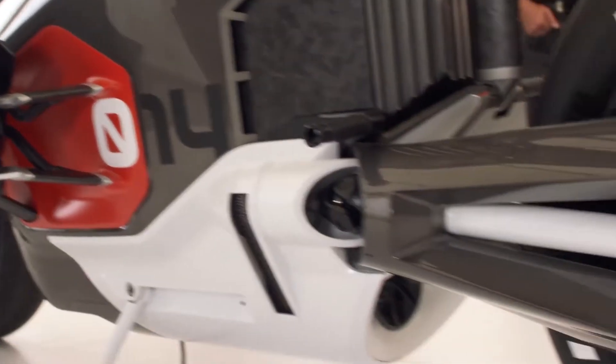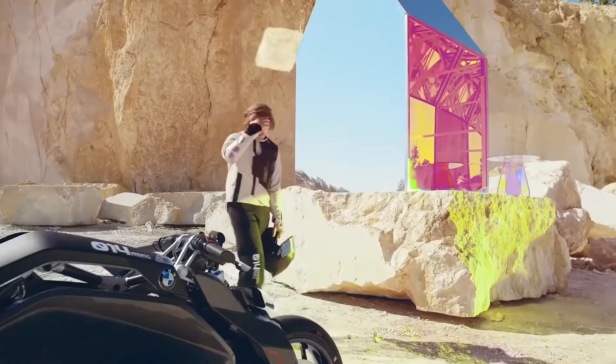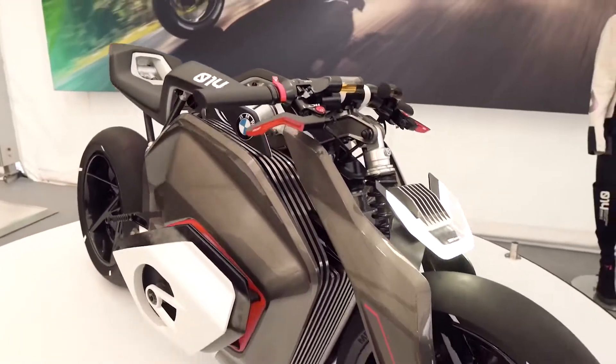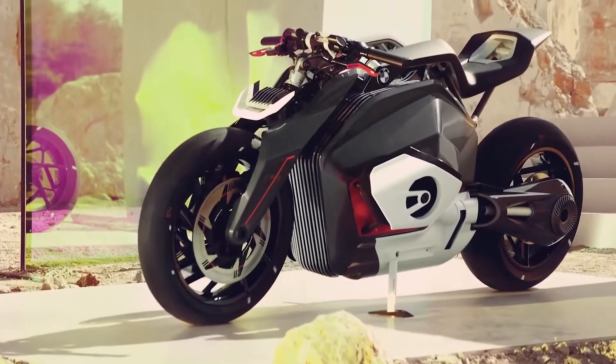Overall, the bike looks very futuristic, although you immediately recognize it as a BMW vehicle. The presentation of the model took place in June last year, but so far there's no further information about the specs.